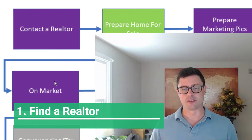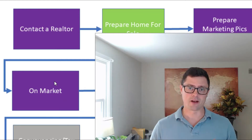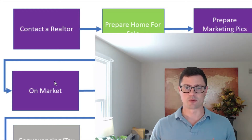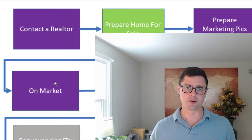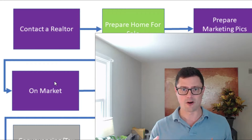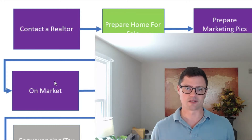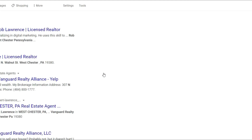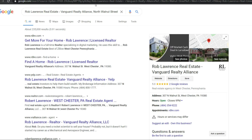Step one is finding a real estate agent to help you through this process. I recommend interviewing several real estate agents. I actually offer a service where if you're anywhere in Pennsylvania, I'll interview agents for you and help you find a great agent to sell your house — a top performer that matches up with you. You can find real estate agents through your network, looking online, or a simple Google search.